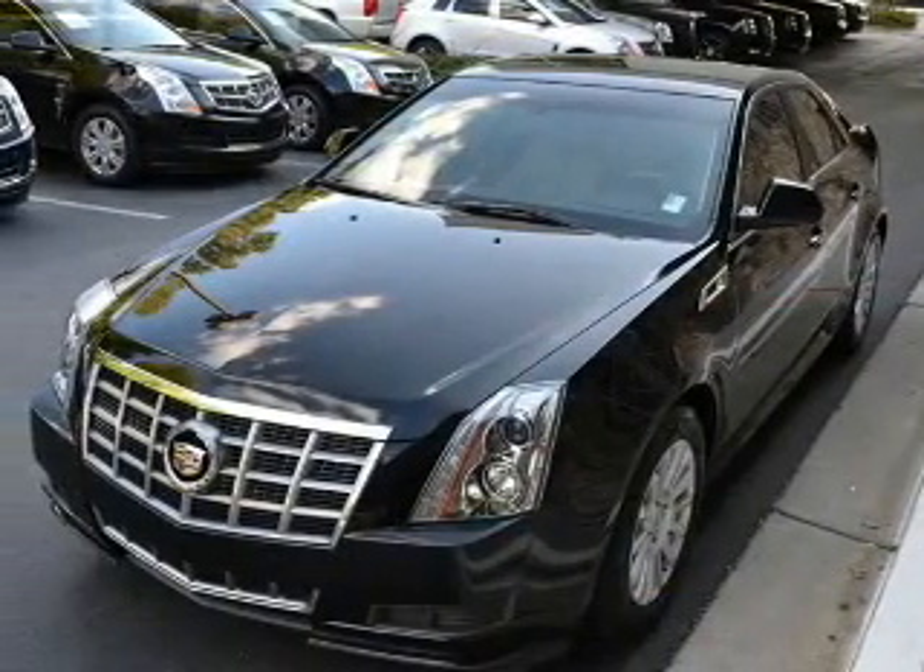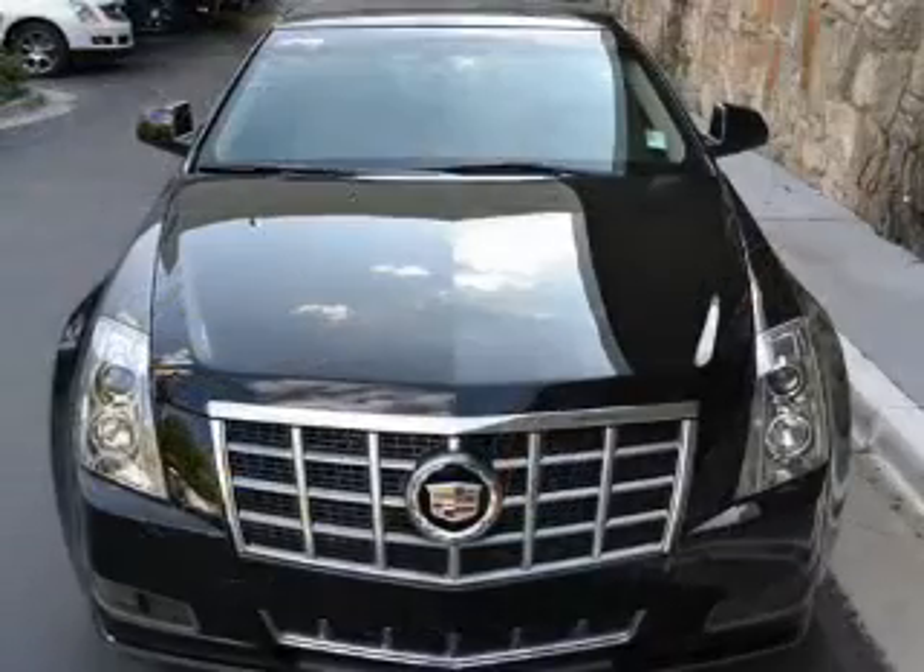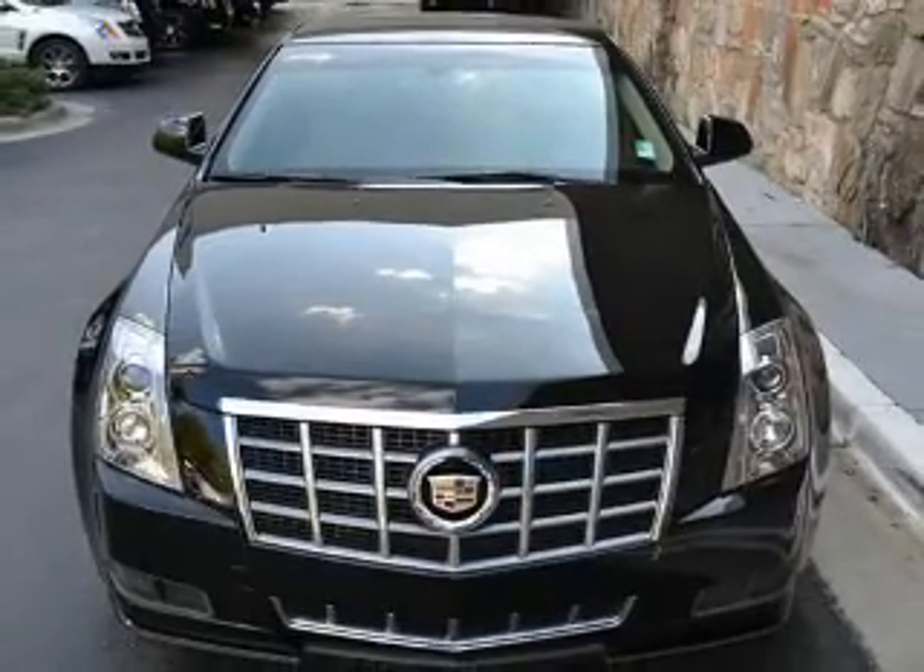Heated seats are a desirable comfort feature — tailor the temperature to your preference and your passengers. Memory settings are just one of the extras.